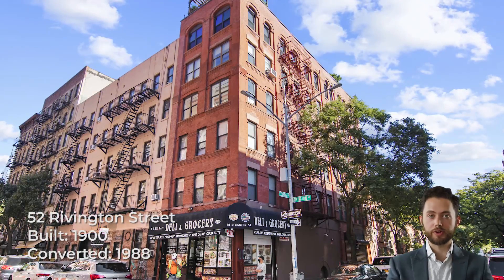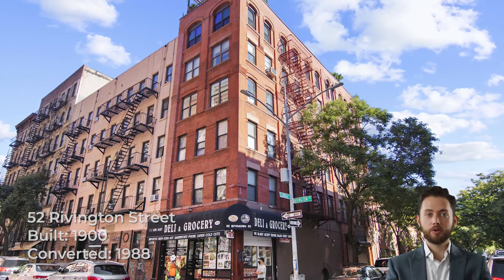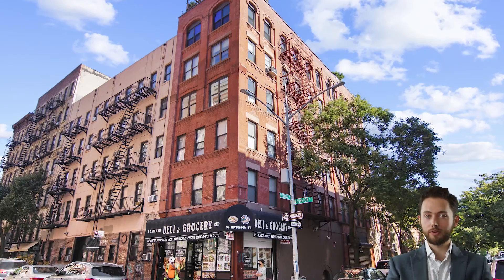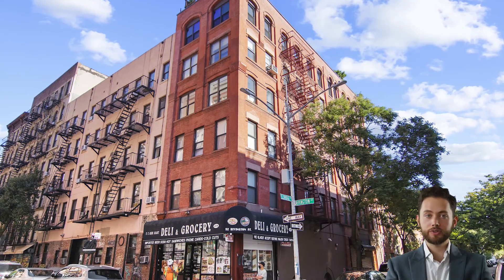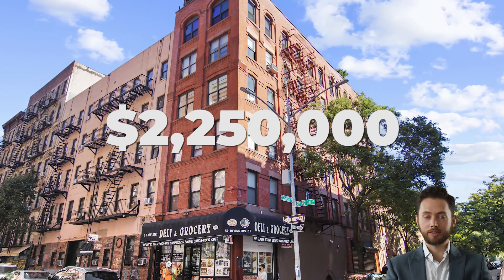52 Rivington Street was built in 1900 and converted to condos in 1988. It's an intimate building with just 5 units, 1 per floor, and there's no elevator. While very few apartments have changed hands over the years, apartment number 4 sold for $2.25 million in November 2018.